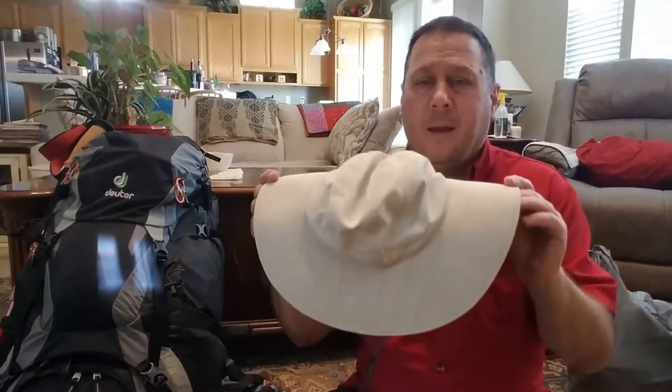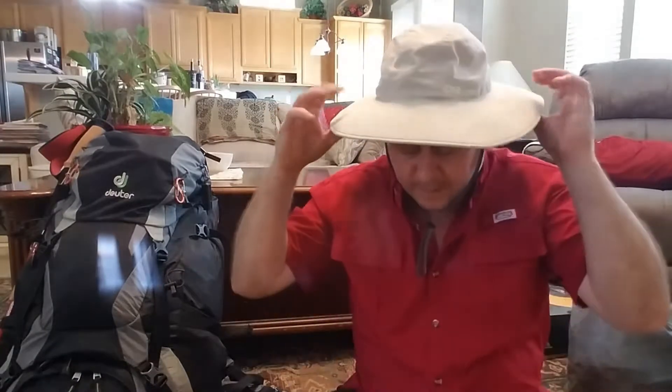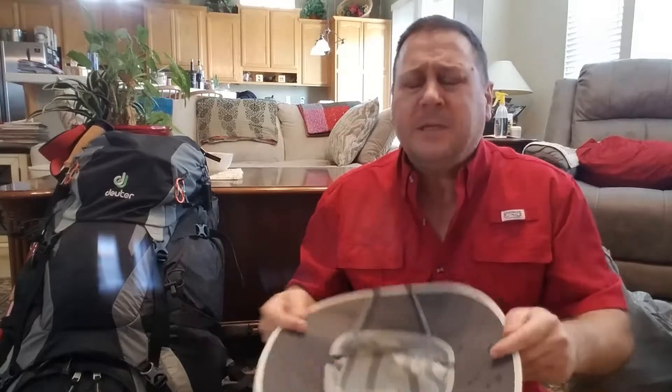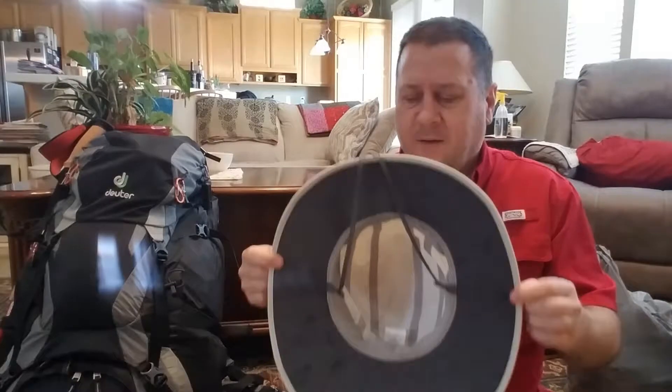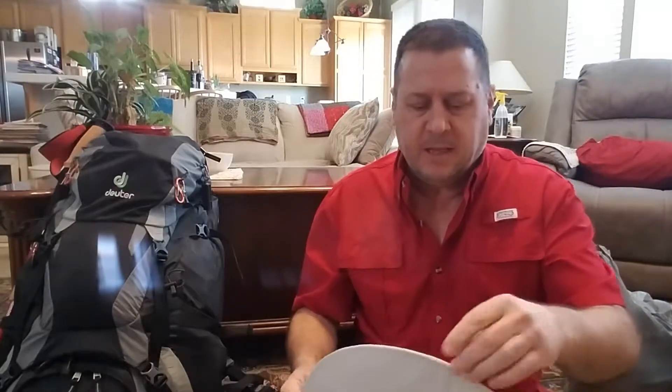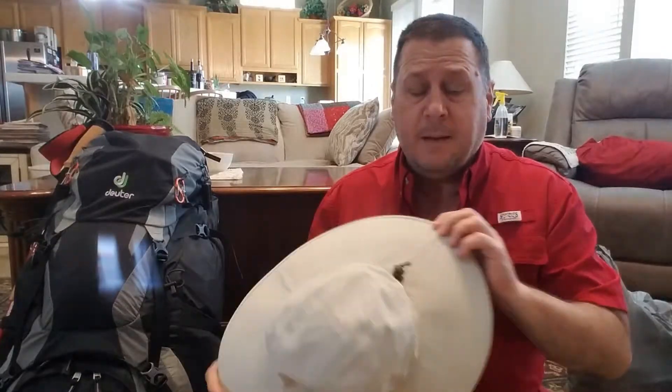I will be wearing my Outdoor Research hat. I know everybody has seen this before when I'm walking around, but I haven't talked about it. The reason I picked the Outdoor Research hat is it had the widest brim of any hat I could find. Walking through the desert section, I think the sun is going to be nasty.